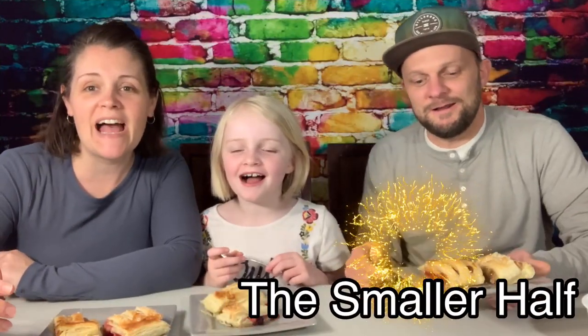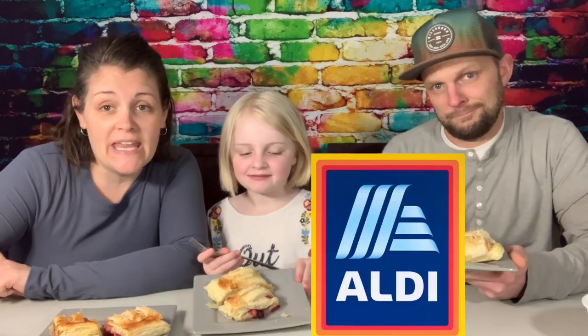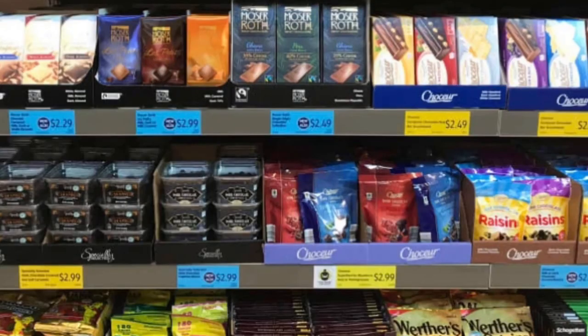Welcome back to the Smaller Half! Today we are trying a new fun thing at Aldi — I've never seen it at Aldi before, maybe it's been there for a while and I'm just now seeing it. Sometimes Aldi carries some fun German products because Aldi is actually a German company, which I recently found out — I thought that was kind of cool.